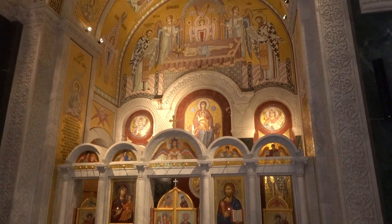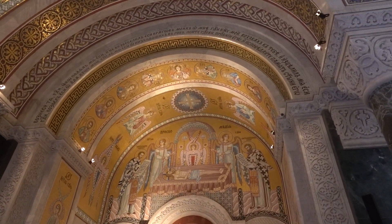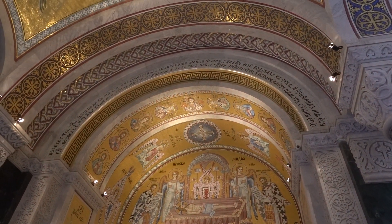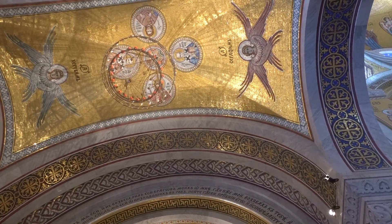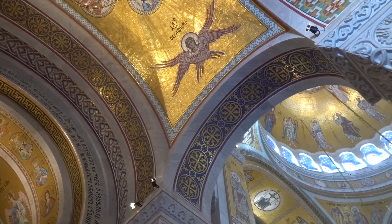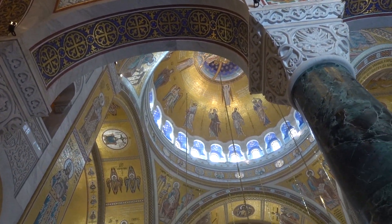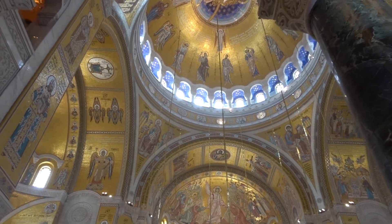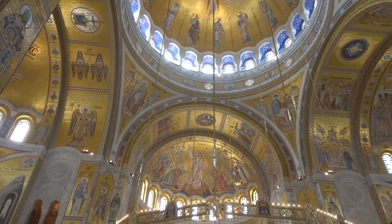I've taken some pictures in some churches over the years. This is St. Sava in Belgrade, Orthodox. I'll just let the pictures speak for themselves. It's really, really extraordinary.